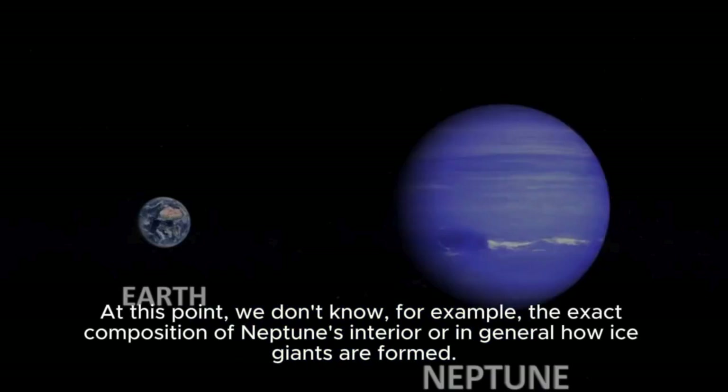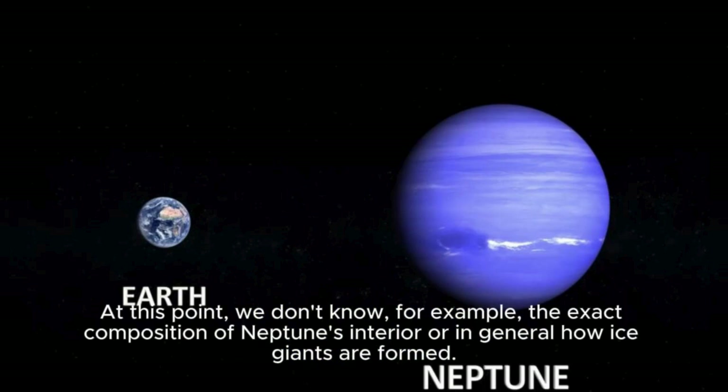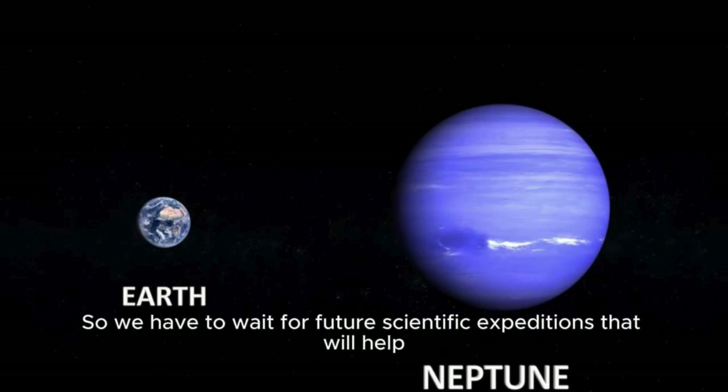Neptune definitely has many unexplored mysteries. At this point, we don't know the exact composition of Neptune's interior, or in general how ice giants are formed. So we have to wait for future scientific expeditions that will help us better understand the chemistry of these worlds and unravel many of the mysteries that interest us.